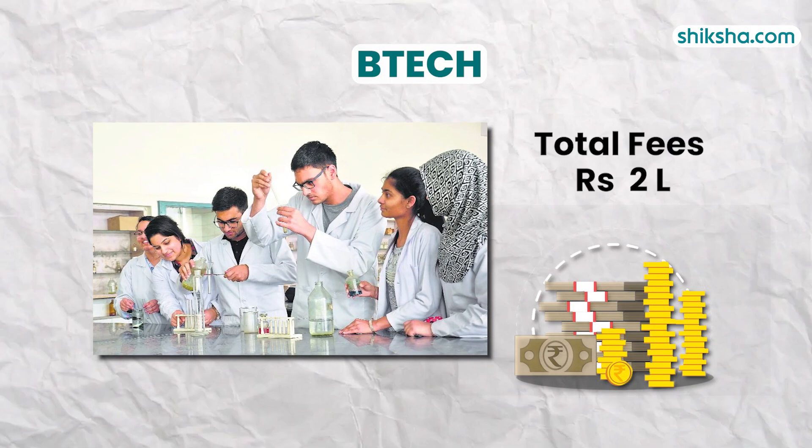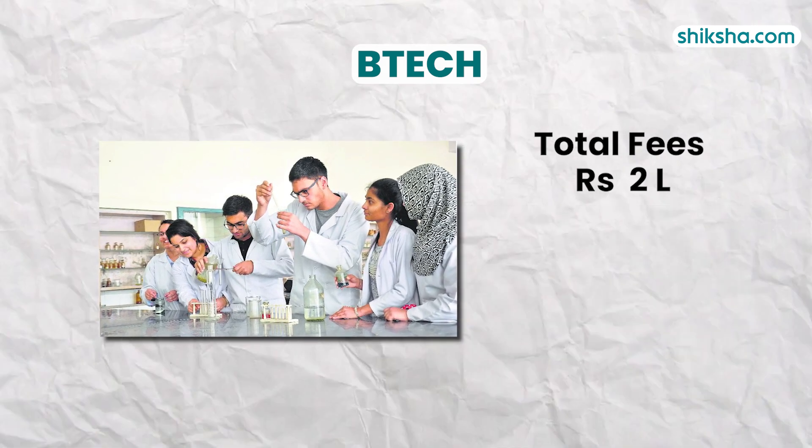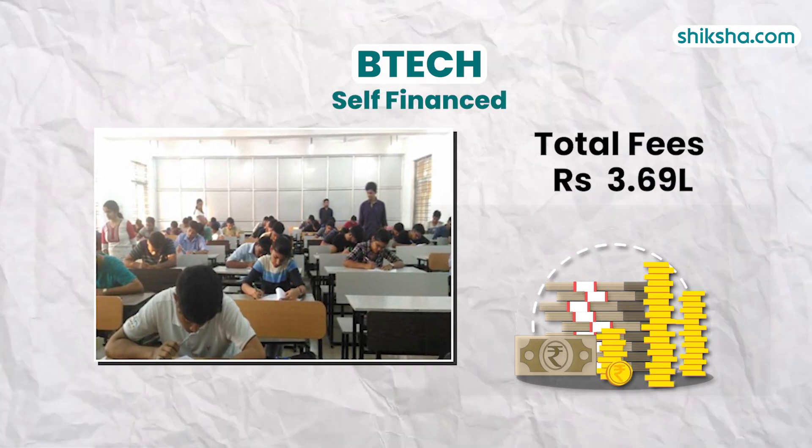Admission is based on performance in either JEE Main or the Odisha State Entrance Exam, OJEE. Coming to the course fees, the total fee for B.Tech amounts to approximately Rs. 2 lakh, while for self-financed students it is around Rs. 3.69 lakh.